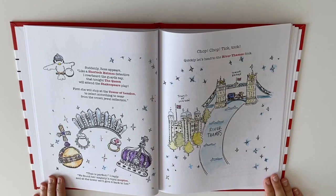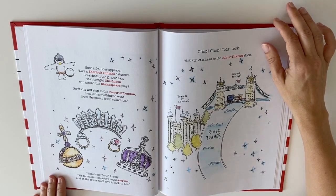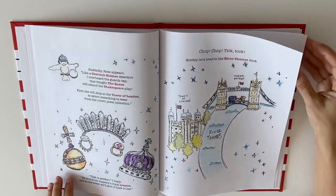Suddenly, Rose appears like a Sherlock Holmes detective. I overheard the guards say that tonight the Queen will attend the Shakespeare play. First, she will stop at the Tower of London to select something to wear from the crown jewel collection. That is perfect, I reply. We found Her Majesty's Royal Scepter and at the Tower we'll give it back to her. Chop-chop, tick-tock, quickly let's head to the River Thames Dock.